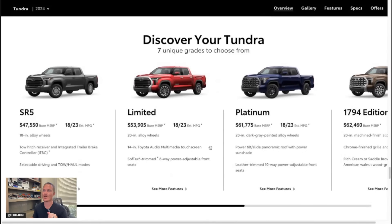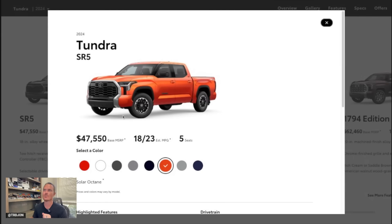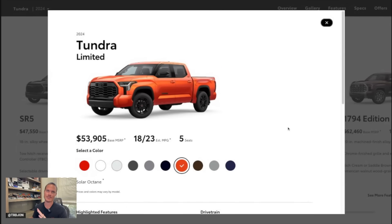Army Green is gone for the 2024 model year. If we go into the SR5, Solar Octane is here but will only be available on the TRD model. Not sure if it'll be on the TRD Sport and TRD Off-Road, because they only show it on the TRD Off-Road for the SR5. On the Limited, we also have Solar Octane available.